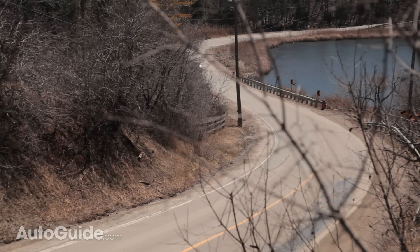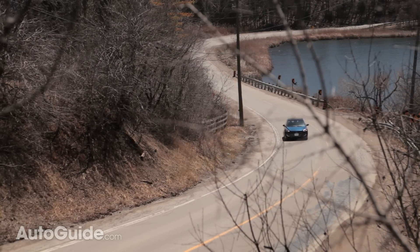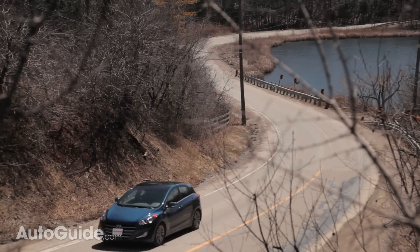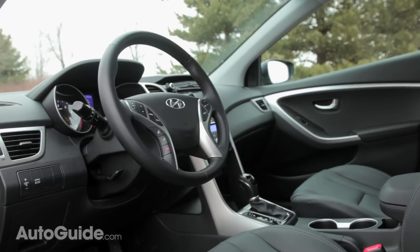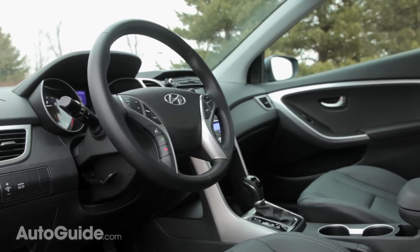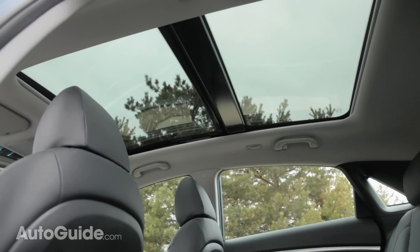That's not to say the Elantra doesn't do well, but the Impreza just does better. Hyundai goes for a more traditional sense of value by offering the most features for the lowest price — things like cooled seats, remote smartphone connectivity, a panoramic sunroof, and rear heated seats.